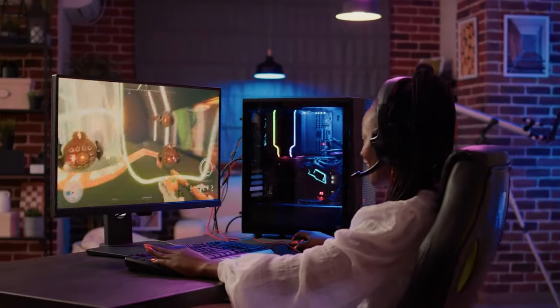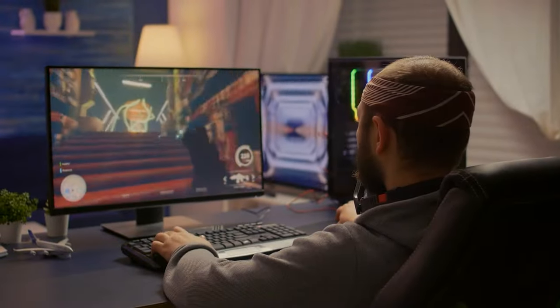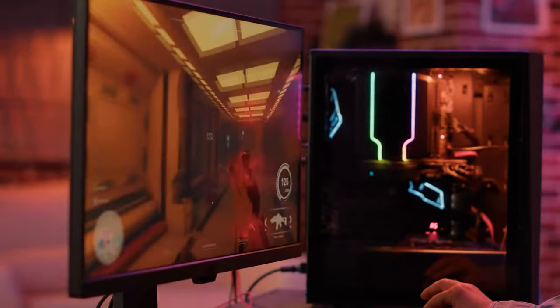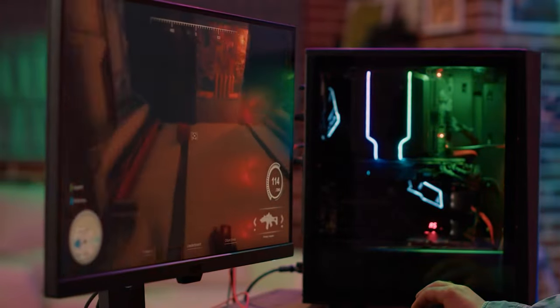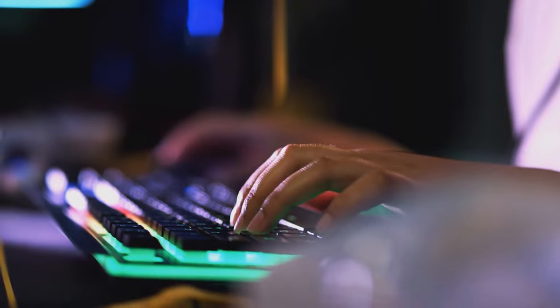There's a surplus of gaming desks on the market, many from brands you've never even heard of, which isn't surprising considering how big of an industry gaming is. But only a handful are truly worthy of the best gaming desk accolade. To be a great gaming desk, a few things need to be ticked off the list.